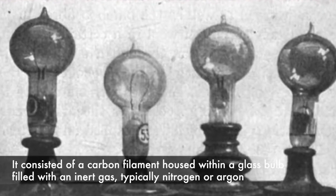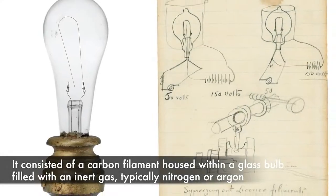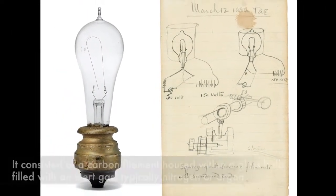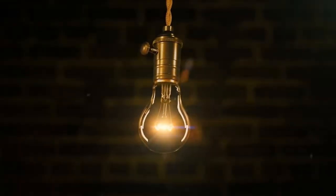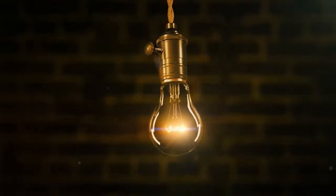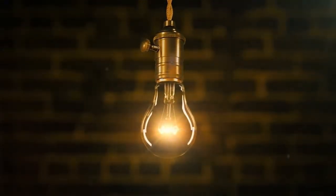It consisted of a carbon filament housed within a glass bulb filled with an inert gas, typically nitrogen or argon. When an electric current passed through the filament, it heated up and emitted light without burning out immediately. The success of Edison's light bulb sparked a revolution in illumination, paving the way for widespread electrification and transforming the way we live and work.